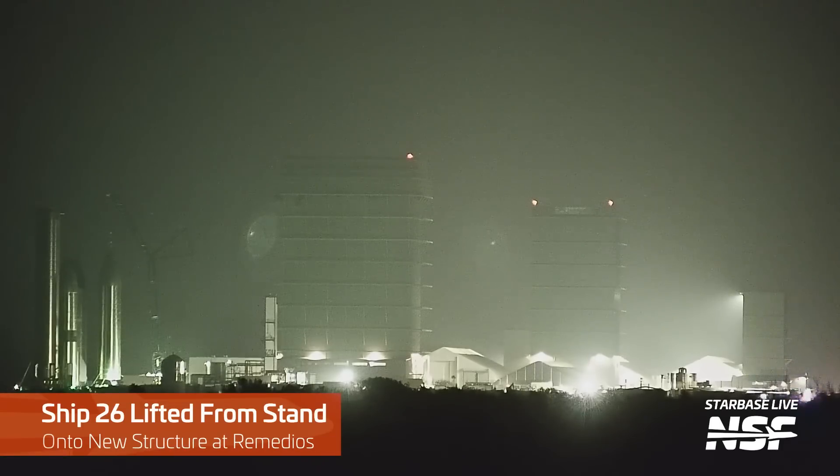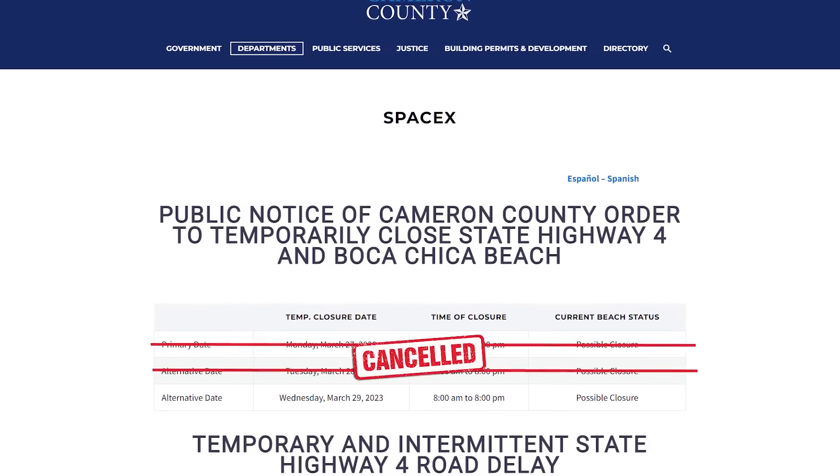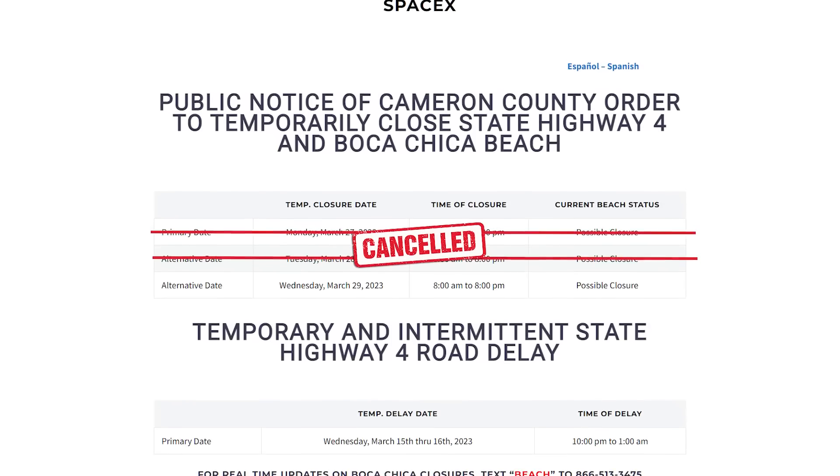To wrap up this week, we go back to where we started — Ship 26 being lifted onto that new higher ship stand over at Remedios Avenue. We'll see in the next few days and weeks if they install engines on Ship 26 as we're thinking they might. And there are new road closures — for the last few weeks we've only seen closures meant for transportation, but now we have road closures like the ones we typically see for testing. Could Booster 7 be getting lifted back onto the launch mount? It doesn't seem like there's much left to be tested, so is launch really going to be soon? Finally, for real this time — we hope so.